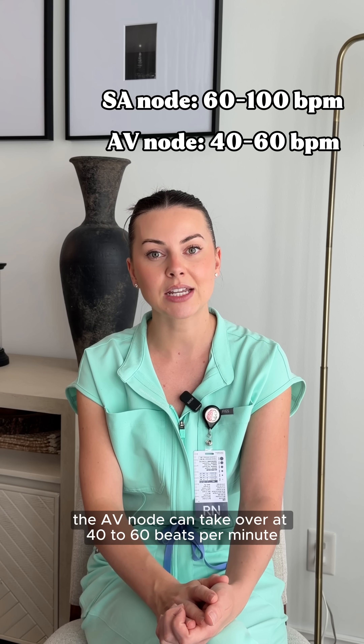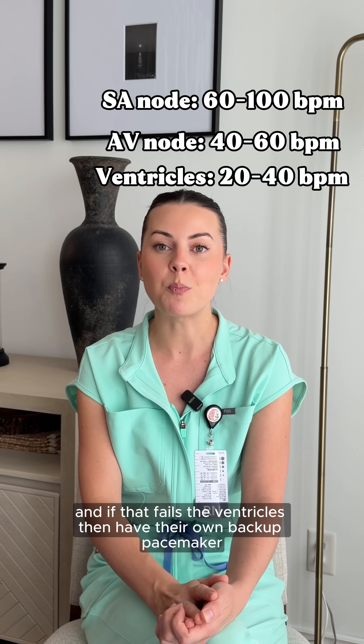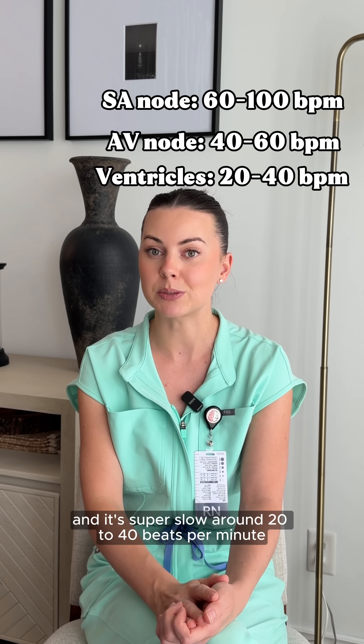If the SA node fails, the AV node can take over at 40 to 60 beats per minute. And if that fails, the ventricles then have their own backup pacemaker — and it's super slow, around 20 to 40 beats per minute.